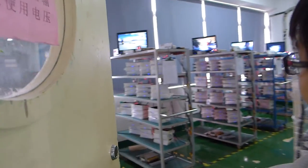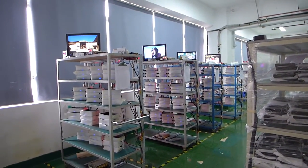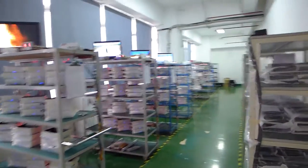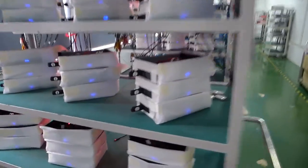After assembly, we go to the aging testing room. Every unit will be running for around 4 to 8 hours. Each unit will be tested? Yes, 100%. That is amazing — after that we can confirm that every piece is qualified or not.